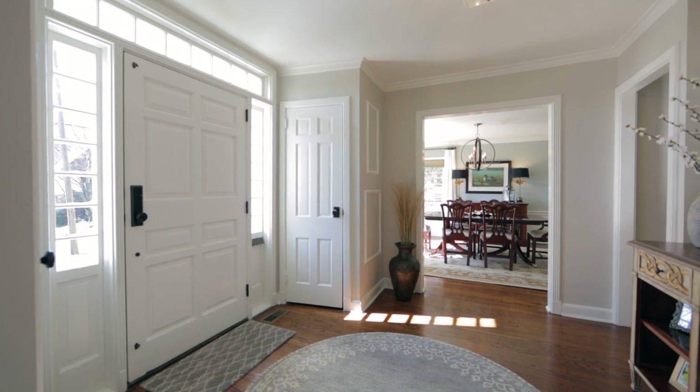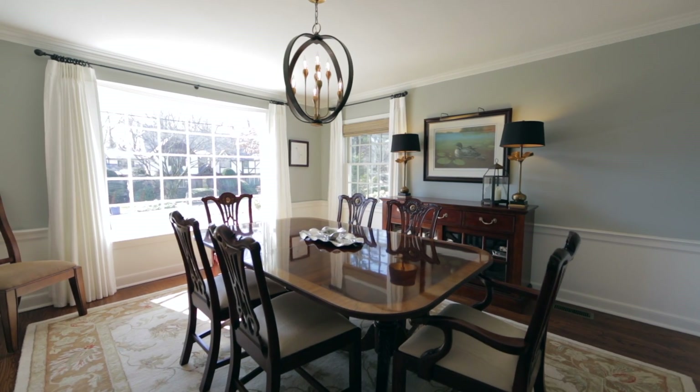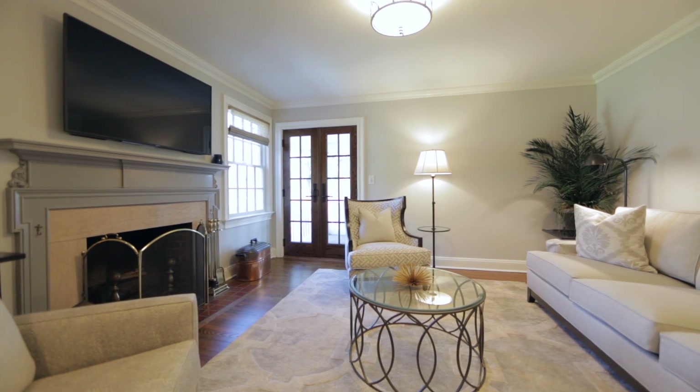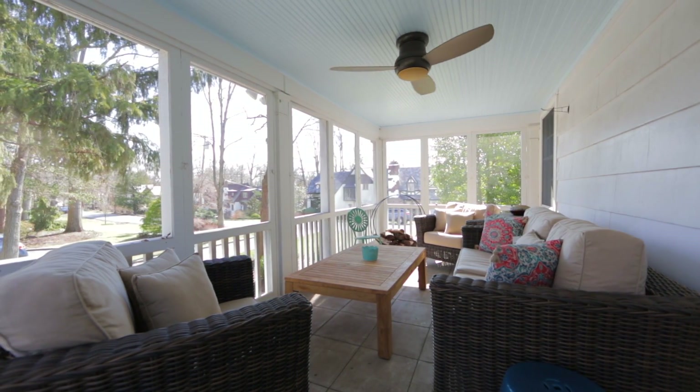Entering the spacious foyer with an elegant curved staircase, you are introduced to the dining room with bay window and a home office through French doors. The living room with wood-burning fireplace flows to a lovely screened porch for summertime enjoyment.